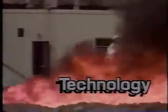Technology. Research. Testing. Custom driven fire fighting technology.